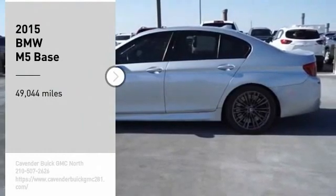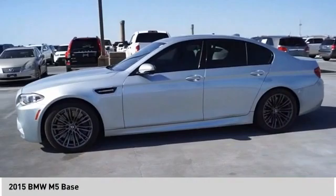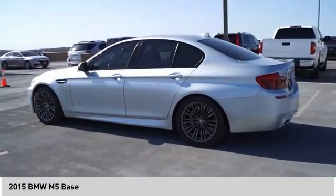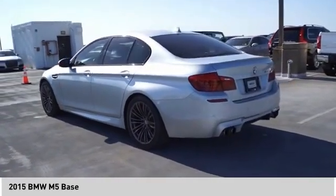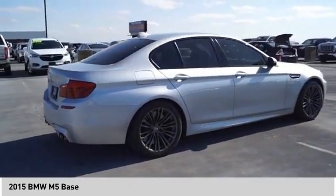Make a great choice today with the 2015 M5. BMW M5 have delighted driving enthusiasts with a combination of breathtaking performance, stunning agility, and elegant luxury to create a unique driving experience.